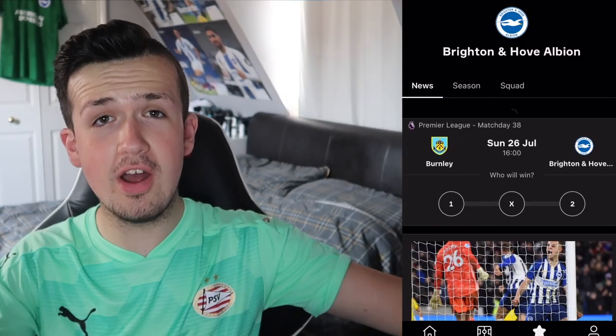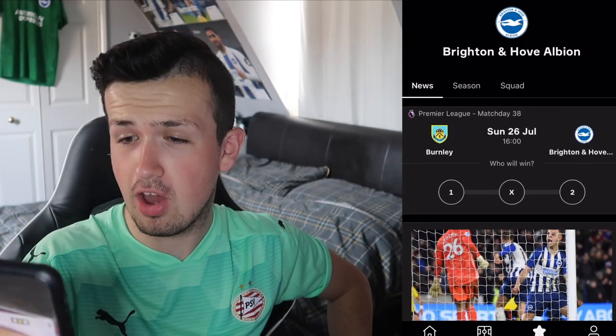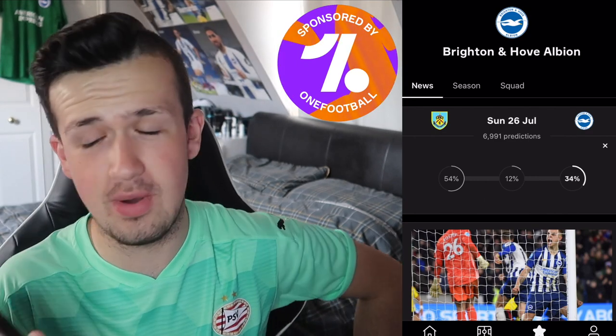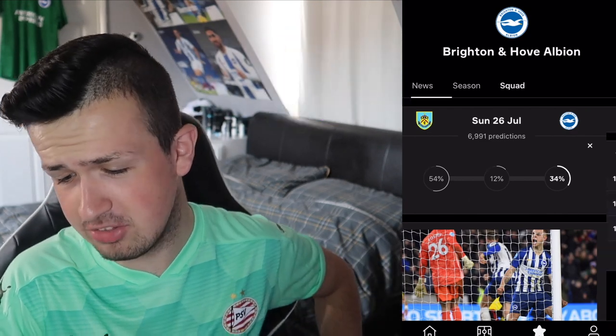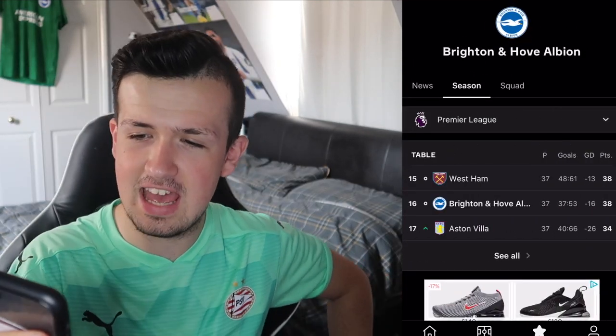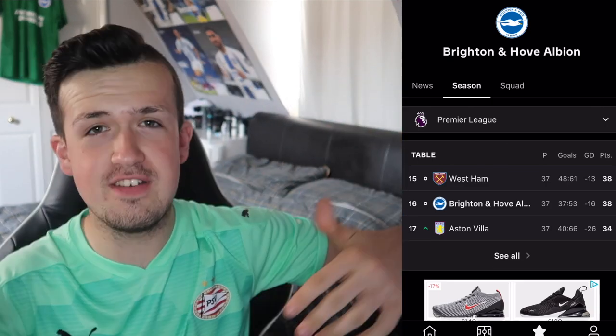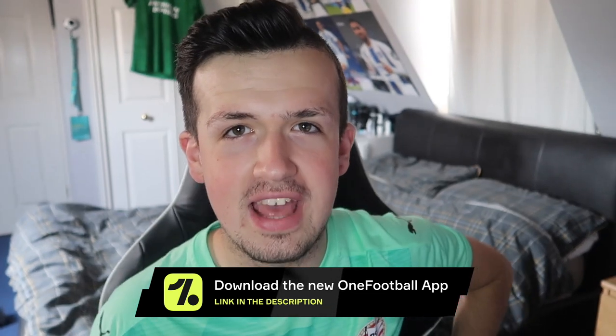First thing in the description. As you can see, Brighton's last game is against Burnley and I'm going to go for a Brighton away win — 34% — and 54% think a Burnley win. To be honest, I don't blame them whatsoever. Obviously this season we're currently 16th on the table, one win. If we win against Burnley we could go 15th but that's as high as we can go. But thanks to OneFootball, I can see that, and you guys should download the app right now.